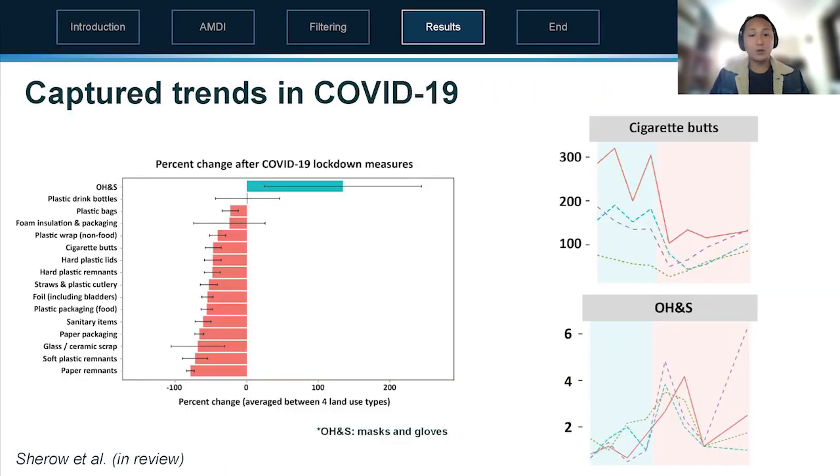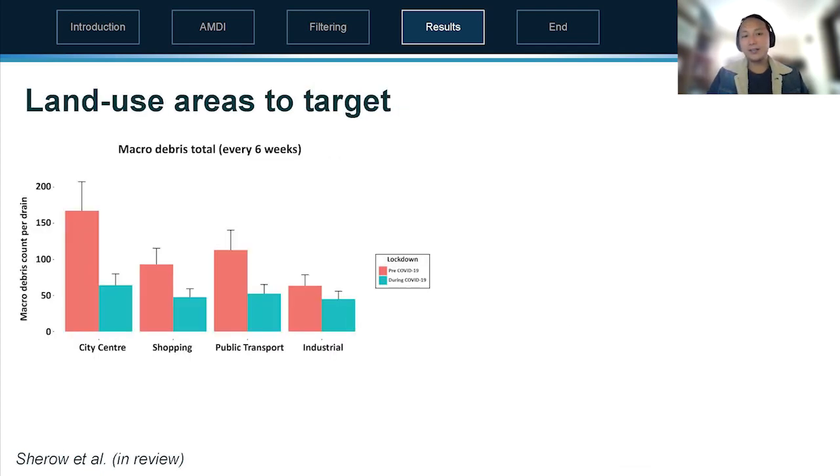The project captured the COVID-19 lockdowns, which was a unique opportunity. The main objective was to look at four different land use zones per suburb or LGA area. During COVID we saw decreases in most categories of debris, but an increase in occupational health and safety items such as masks and gloves, with a huge spike midway through the first Melbourne lockdown.